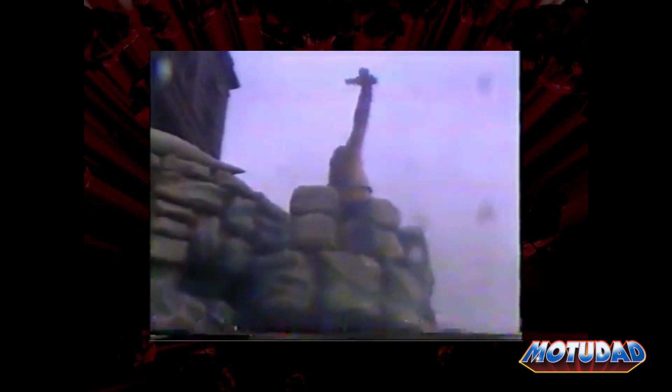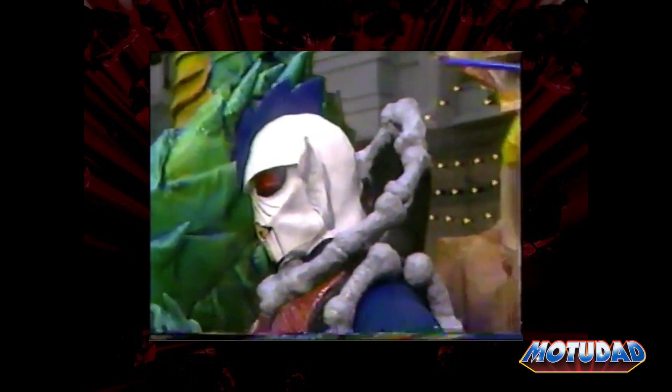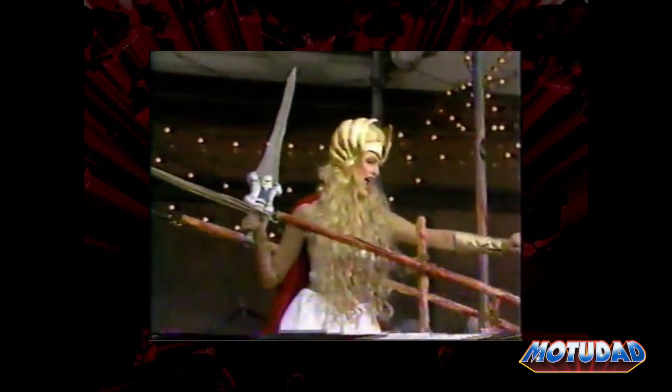By the power of Grayskull, I am the power. For the honor of Grayskull, I am She-Ra.